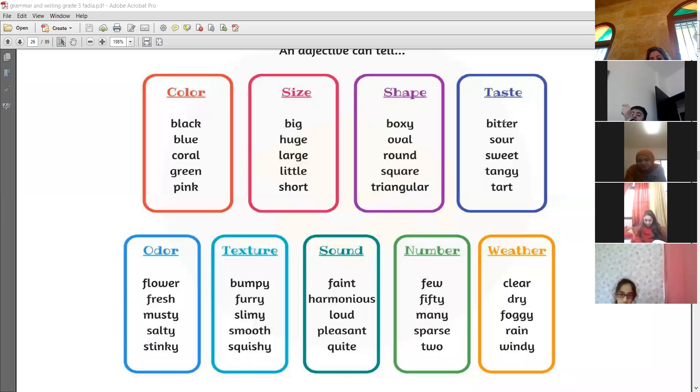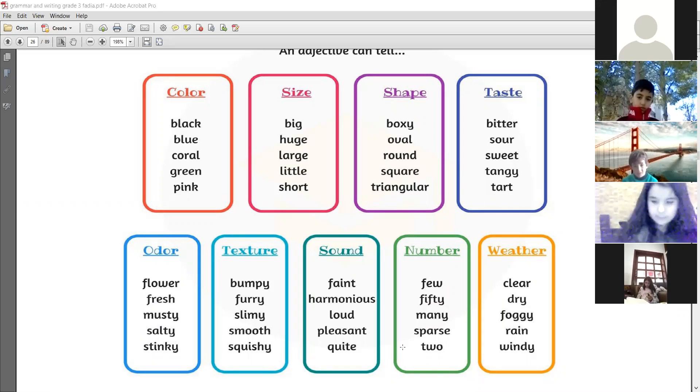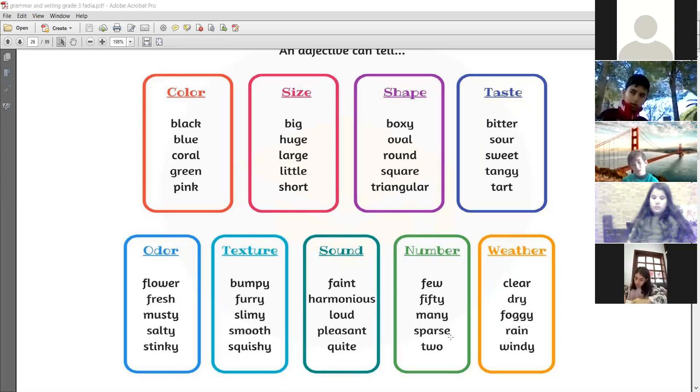For odor — odor is the smell — you have floral, fresh, musty, salty, and stinky which means bad smell. A musty smell means it's not a good smell. For texture — meaning whatever you touch — you have bumpy, furry like the hair of a cat, slimy which means smooth, and squishy. For sound, you have faint, harmonious which means very loud, pleasant which means quiet and nice, and quiet. For number, you have few — all numbers are adjectives — sparse, and too many.